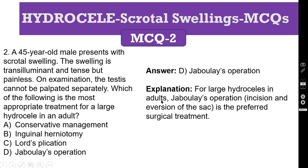For a large hydrocele in an adult, Jaboulay operation — that is incision and eversion of the sac — is the preferred surgical treatment. We should not do conservative management or even aspiration of the hydrocele. Inguinal herniotomy is for pediatric hydrocele or pediatric hernia. Lord's plication is also for hydrocele, but for small hydrocele. For a larger one, Jaboulay operation is the correct answer.